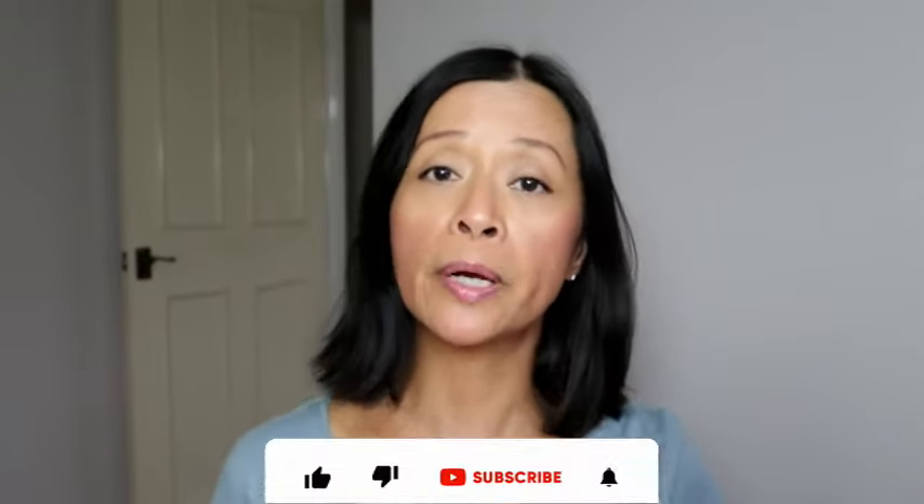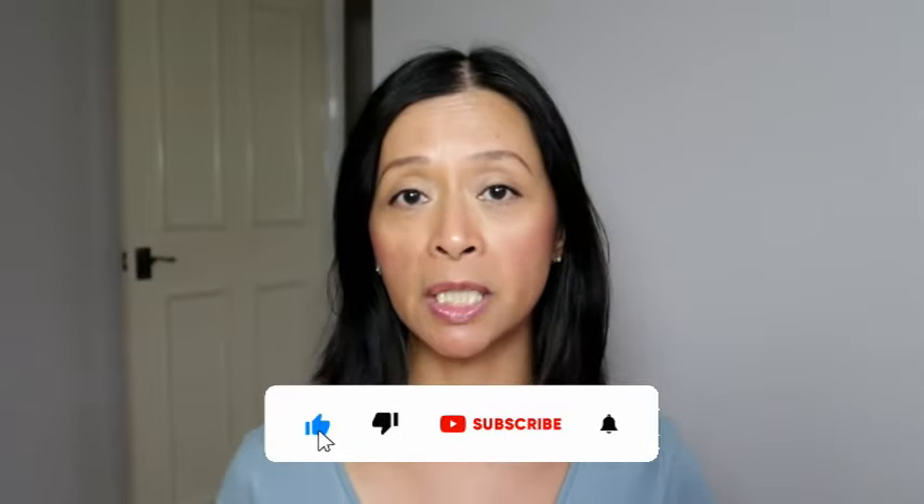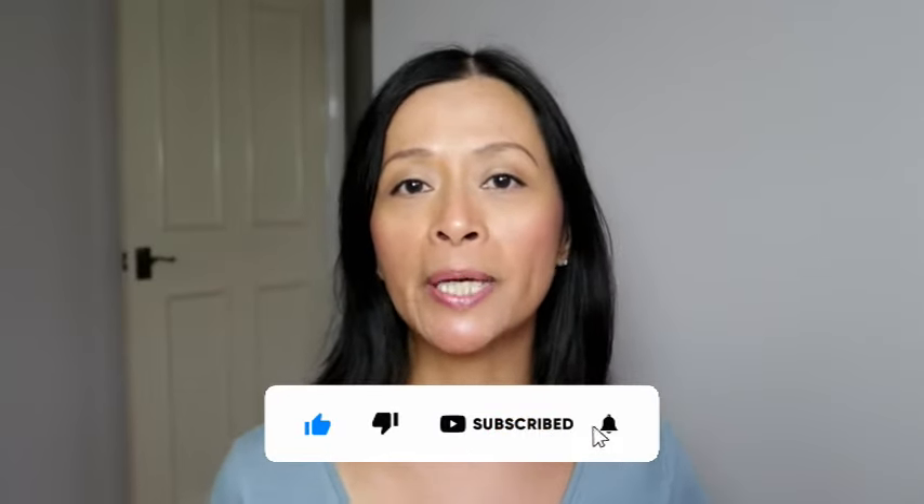Before I share these next tips, if you are getting benefits from the information I've shared so far, I'd love it if you hit the like button so YouTube knows to share this with other women who may benefit. It also helps the channel grow. And if this is the sort of information that may help you through your perimenopause or menopause journey, consider subscribing and hitting the bell icon so you'll get notified when I've uploaded another video.